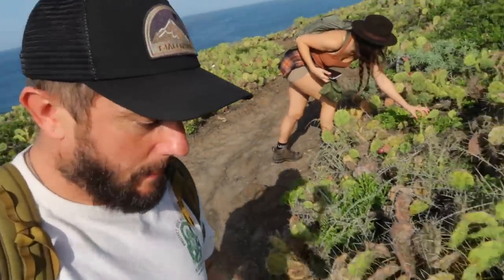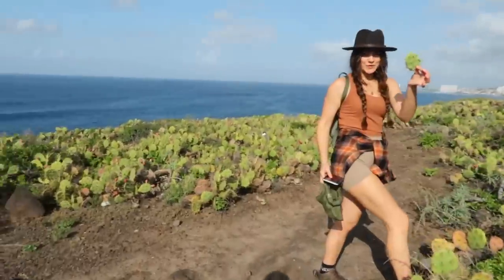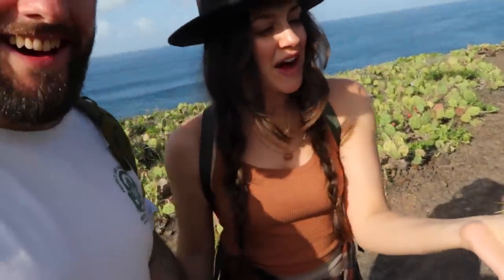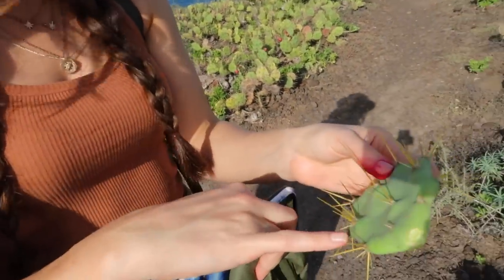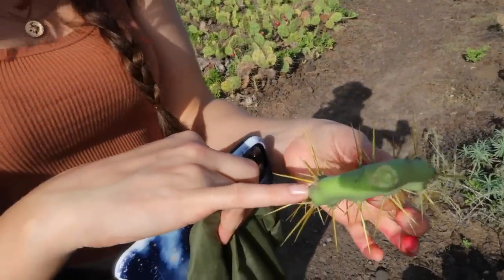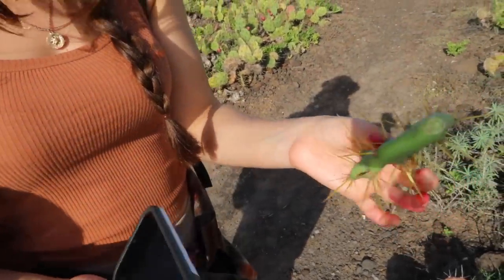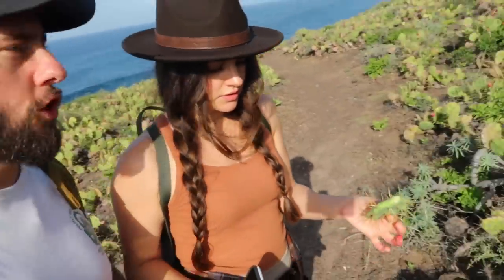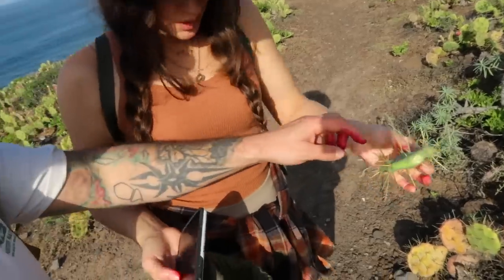We're going to get these home and make a sweet syrup, and we're also going to fry some of the paddles. You have to cut off the spines — they sell them in the market — and then you just chop them up and literally fry them. You don't need to skin it. Maybe we can come back when I've got a knife because we can't carry that in my t-shirt.